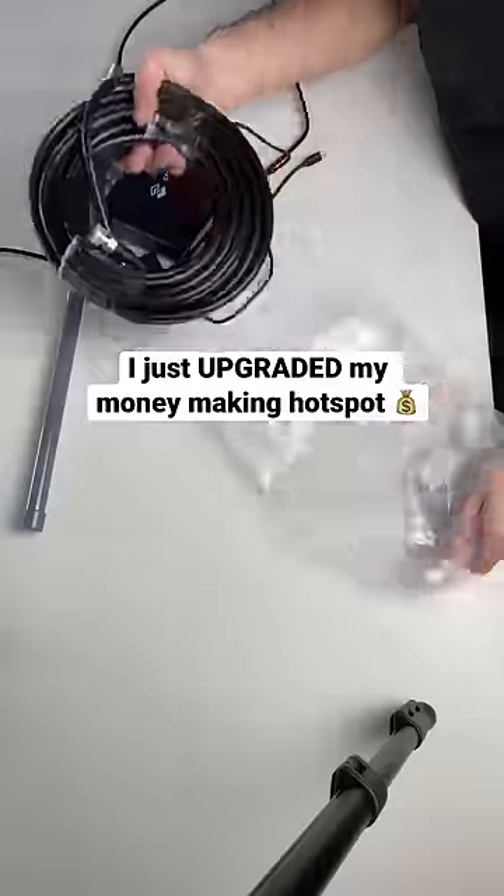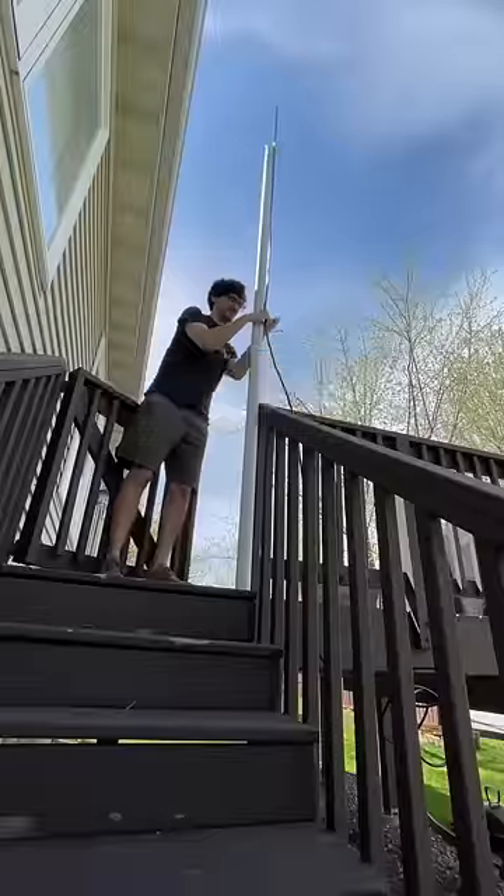Over the past couple months, I've been trying to make some passive income with this helium hotspot miner in my house. Let's see how we're doing.